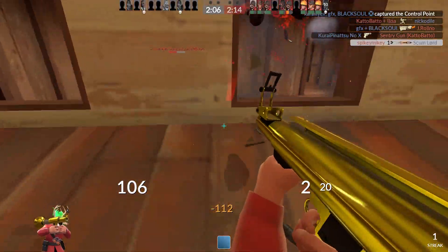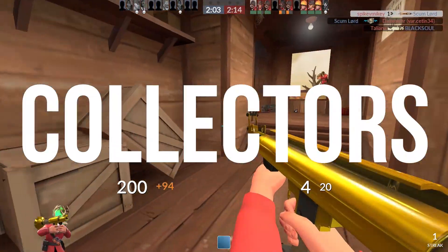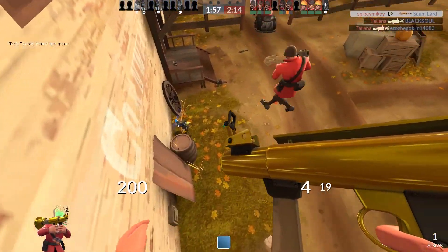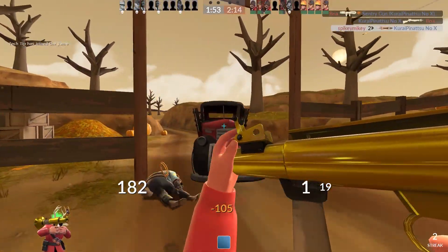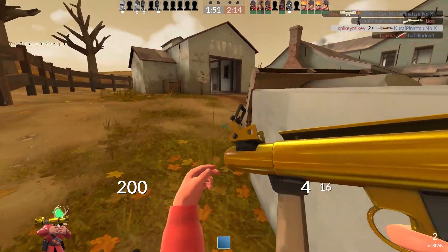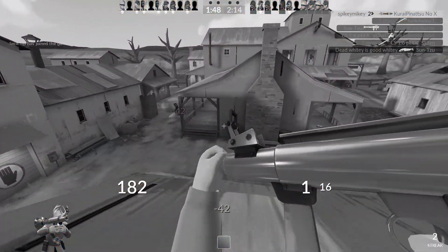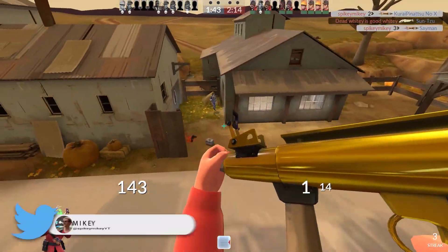You can get the gunboats in unique quality, vintage, and collector's quality as well. I personally have a pair of vintage ones that I like quite a lot, and I wish there was a strange one that would count how much damage you do to yourself or something like that - it might be quite cool. I feel like every weapon should just somehow have a strange. Like there's things you could count for every weapon I guess.